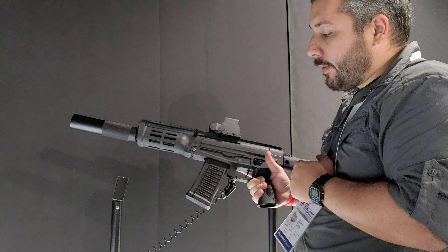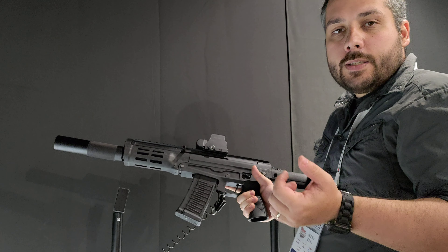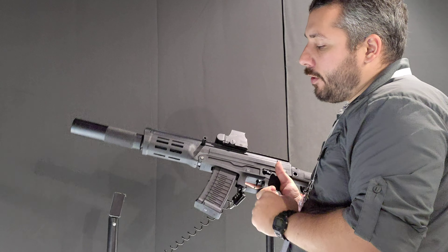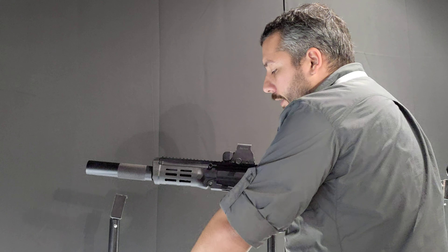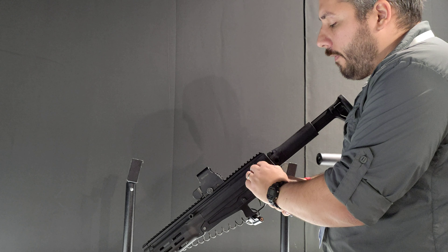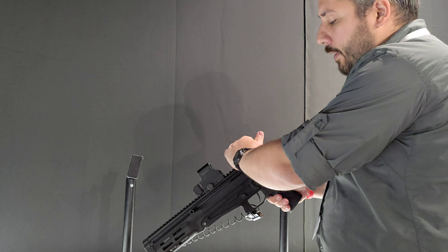They differ in calibers. This one is designed for a specialized 9x39 subsonic round, which was designed to be used with a suppressor. You can see that it has nothing to do with an AK design. In fact, it actually has a lower and upper receiver, just like the M-16.